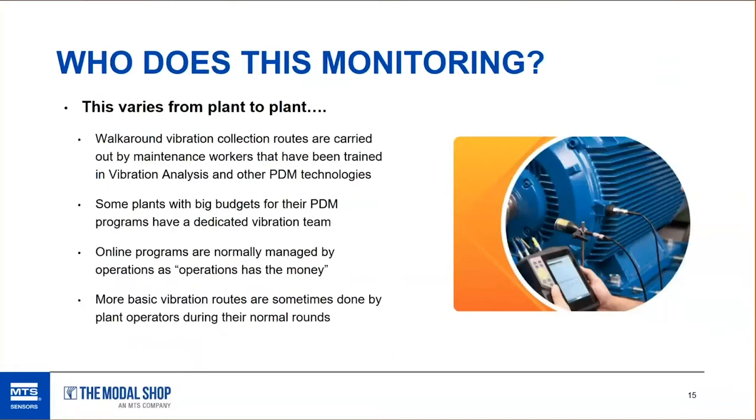When building a program from scratch, people wonder who should do the monitoring. This is a hard question — it varies from plant to plant. Large plants with large budgets are able to have dedicated vibration groups trained in vibration analysis, infrared, and other predictive maintenance technologies. In larger plants with dedicated teams, depending on the plant, some may have strictly vibration analysts sitting next to a lubrication specialist, an infrared specialist, or one person handling all of it — it all depends on the client.